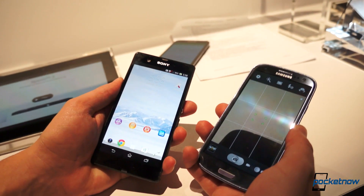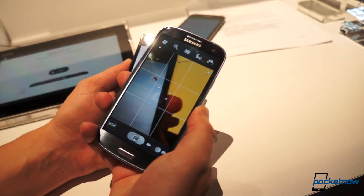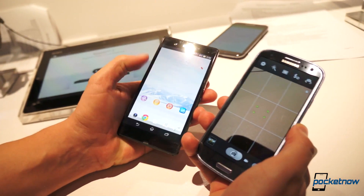On the front, a 2-megapixel front-facing camera on the new Xperia with 1080p capture, versus a 1.9-megapixel camera — almost the same — but 720p on the Galaxy S3.